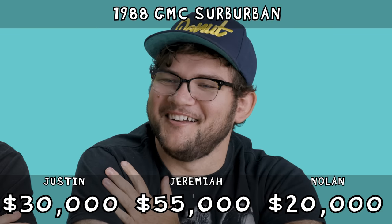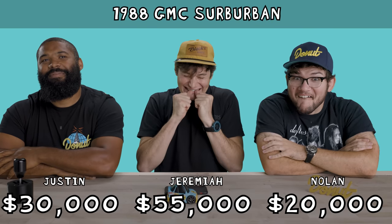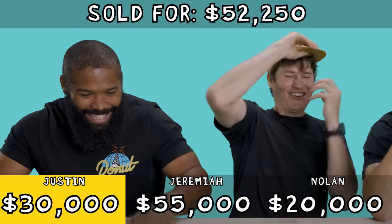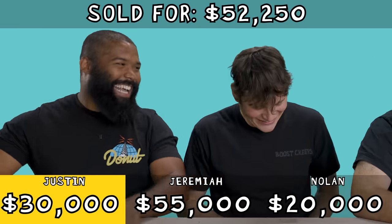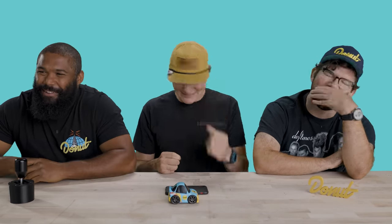My heart is pounding right now. The GMC Suburban sold for $52,000. What did I say? You said $55,000. No! Price is Right, you ripped my heart out. $52,000 with unknown mileage? That's crazy! And it rolled over! It's super clean though. And you never see these. This is when the Price is Right really rips your heart out.